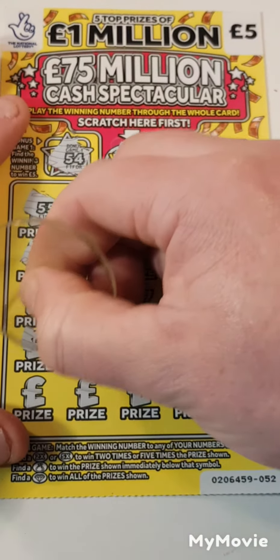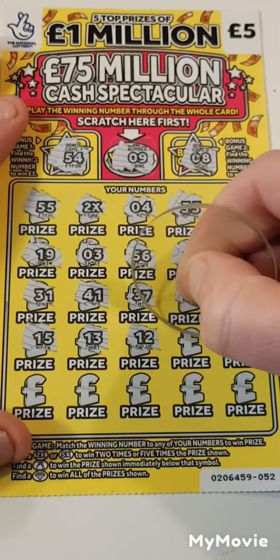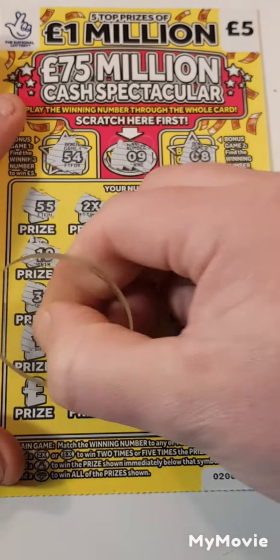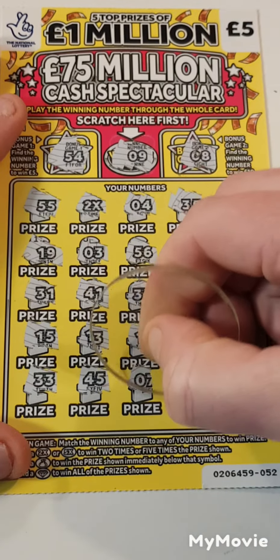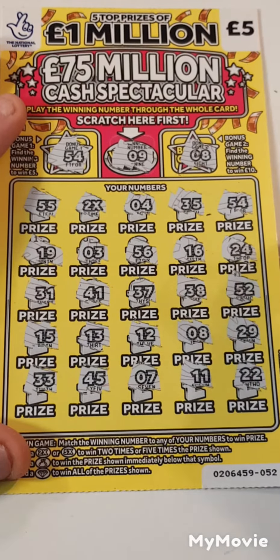15, 13, 12, 8, 29 — last line — 33, 45, 7, 11, and 22.